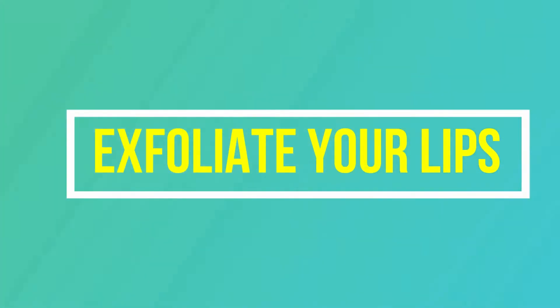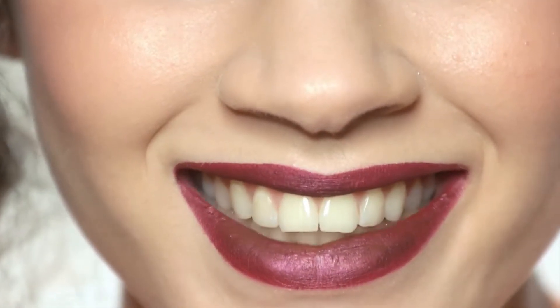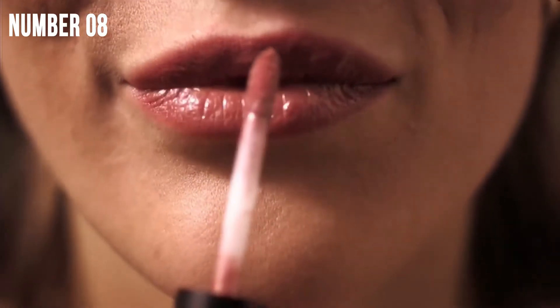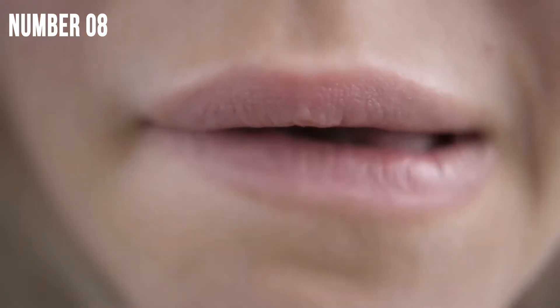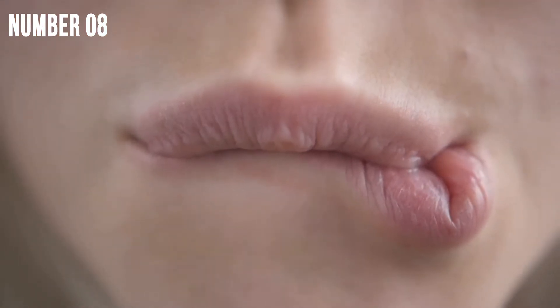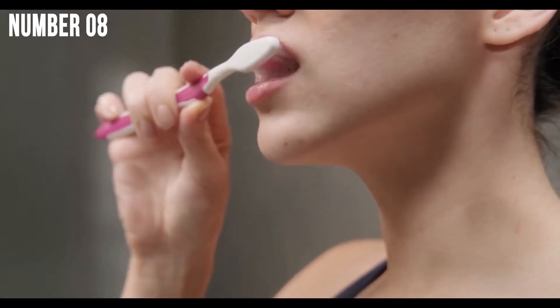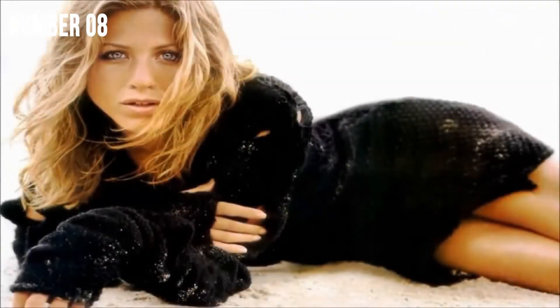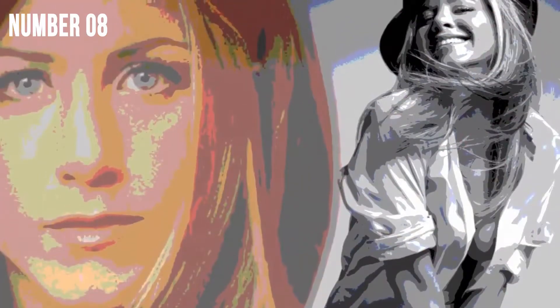Hack number 8: Exfoliate your lips. Our lips crack due to everything that we put them through. A lipstick may cover the dryness, but what you actually do not know is that your lips need all the exfoliation they can get. Scrubbing your lips with a Vaseline-covered toothbrush is a great way to exfoliate your lips. Jennifer Aniston, the famous Hollywood celebrity, recommends Vaseline as a perfect exfoliating and moisturizing product and she has been using it for years.